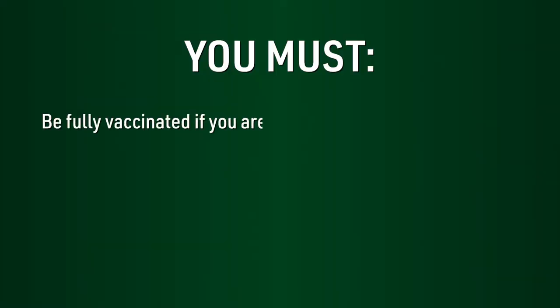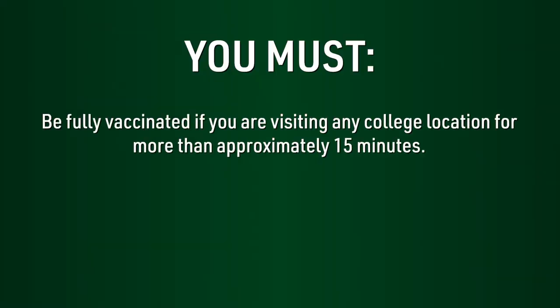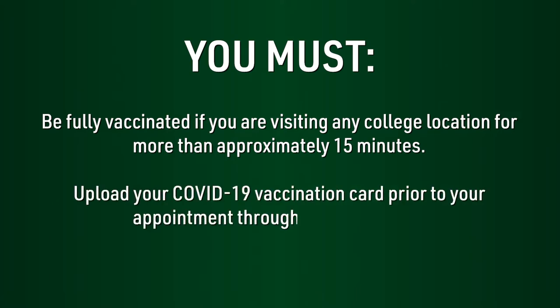So, what does this mean for your in-person visit? You must be fully vaccinated if you're visiting any college location for more than approximately 15 minutes, and you must upload your COVID-19 vaccination card prior to your appointment through the Bristol app.